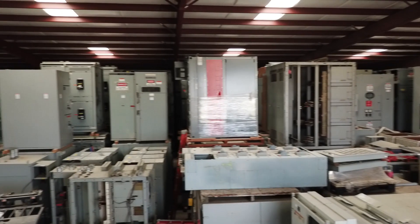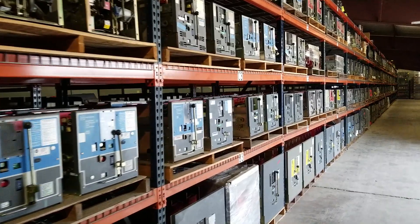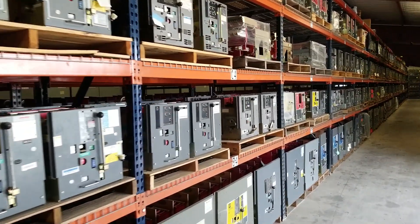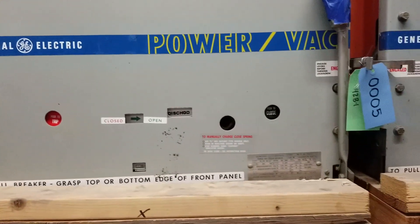Maintaining an extensive inventory saves customers time and money when you consider the cost of operational downtime. Our customers' choice to keep their existing gear needs to make sense today as well as five to ten years down the road.